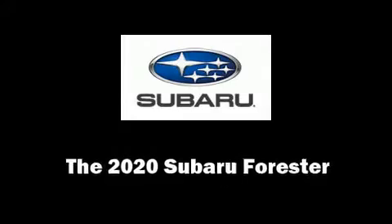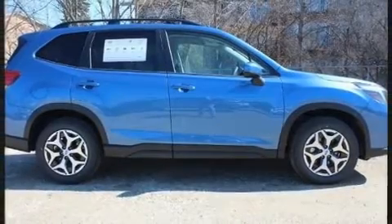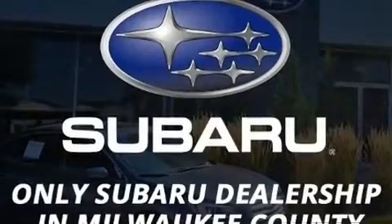Climb inside the 2020 Subaru Forester. Smooth gear shifts are achieved thanks to the efficient four-cylinder engine. And for added security, dynamic stability control supplements the drivetrain.